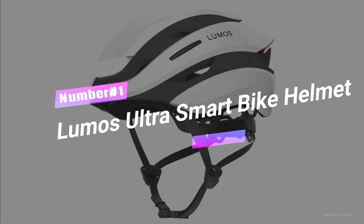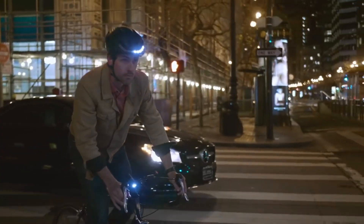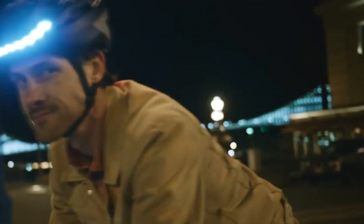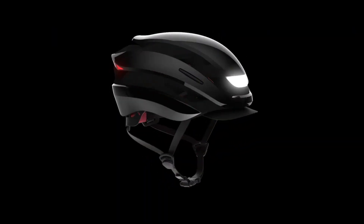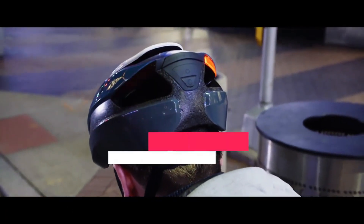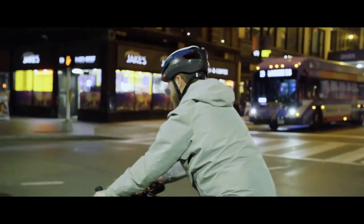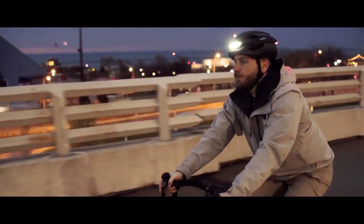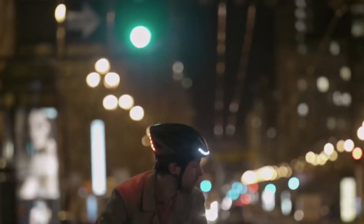Number 1: Lumos Ultra Smart Bike Helmet. The helmet that not only keeps you safe but also turns heads faster than a speeding bike. Wearing the Lumos Ultra will make you the envy of every cyclist on the block. With its front and rear LED lights, this transforms you into the ultimate head-turner on the streets. Those dazzling lights double up as turn signals, giving you superhero-like powers to communicate with everyone behind you. With MIPS head protection, smartphone connectivity, and customizable LED patterns, the Lumos Ultra takes your biking experience to stratospheric levels.